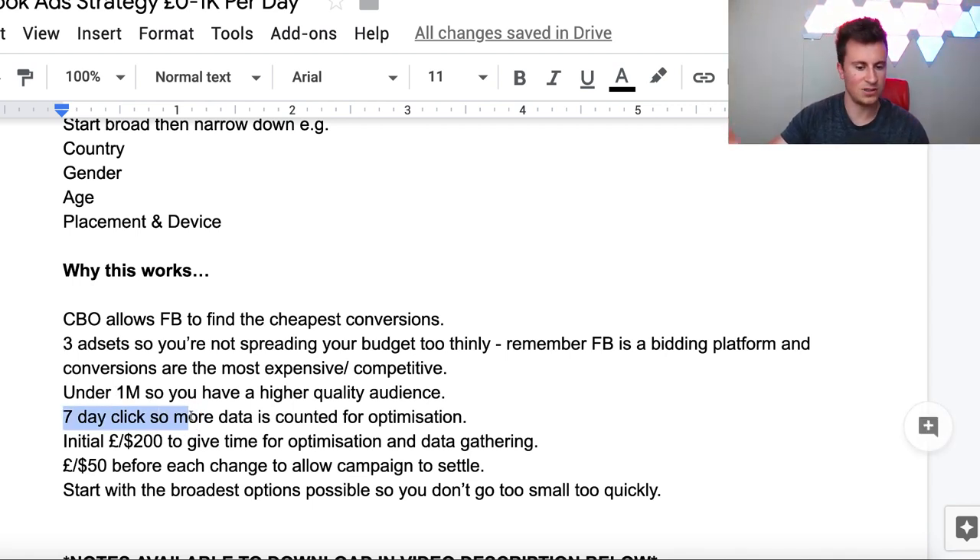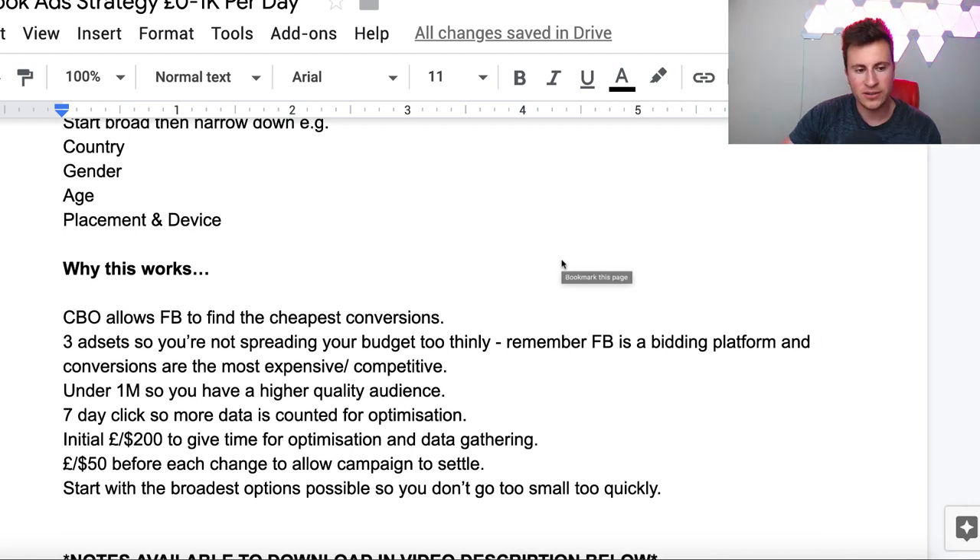The reason for seven-day click is so more data is counted towards your optimization. Essentially, when somebody clicks on your ad, if they purchase within seven days then they are counted towards the data that Facebook uses to optimize your ad set - so obviously the more data you can include, the better. The reason behind the 200 pound initial budget is to give time for the CBO to optimize. In the initial stages it will be experimenting the most within your audience sizes - it's essentially when it's going to be least accurate - so you need to give it time to optimize and gather data.